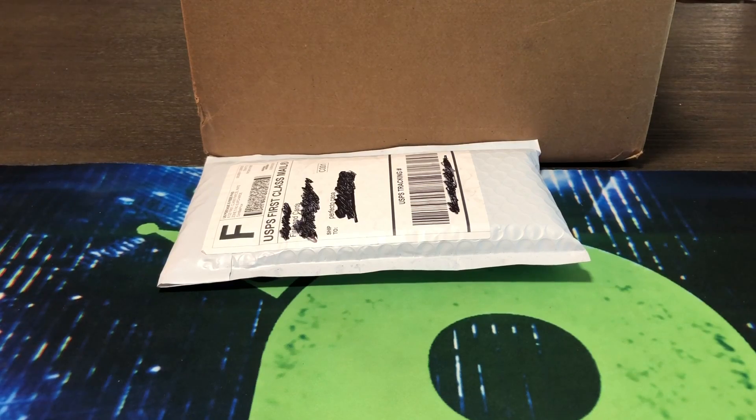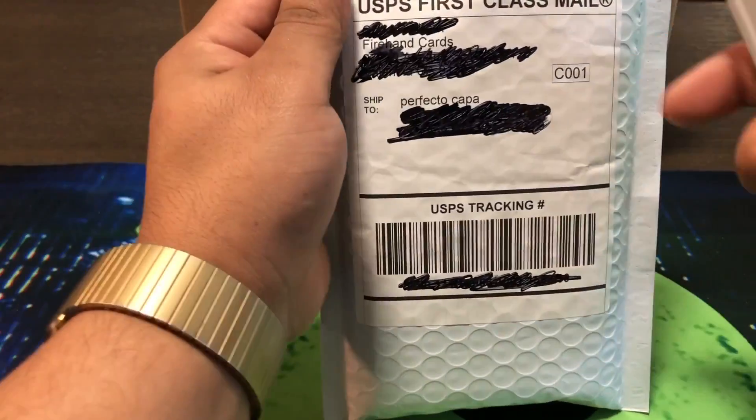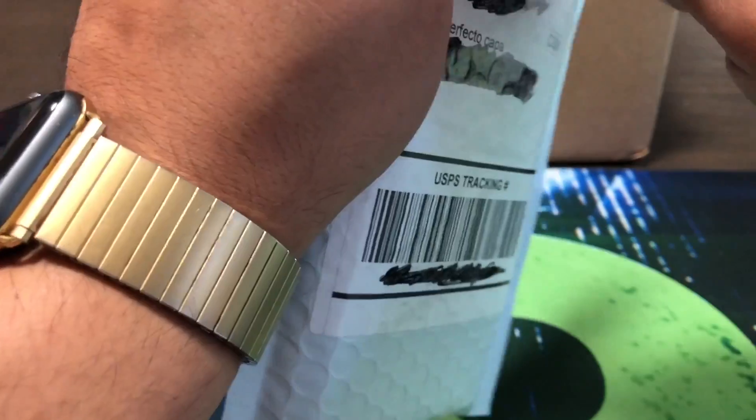If you're interested in some of this, hit me up. Well, let's get into it. First, this is a package from Firehand Cards. I was in a break with them. I actually got this Saturday — today's Monday — so I'm going to do the video today.